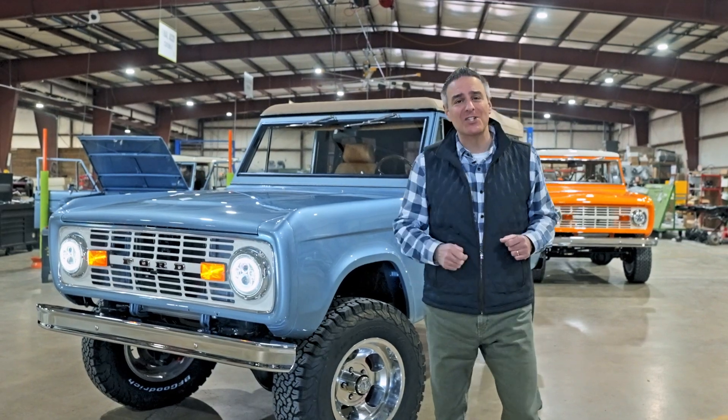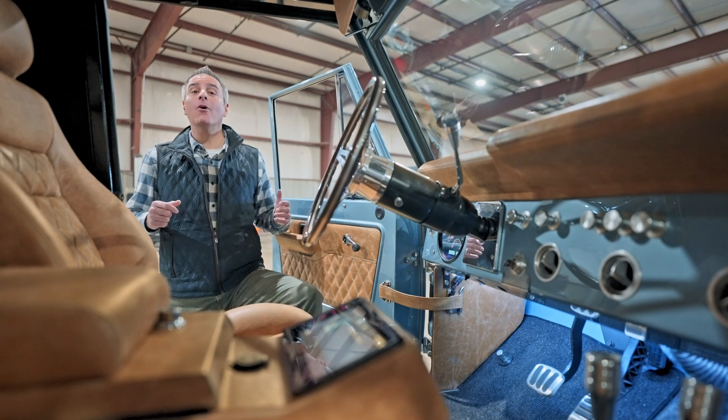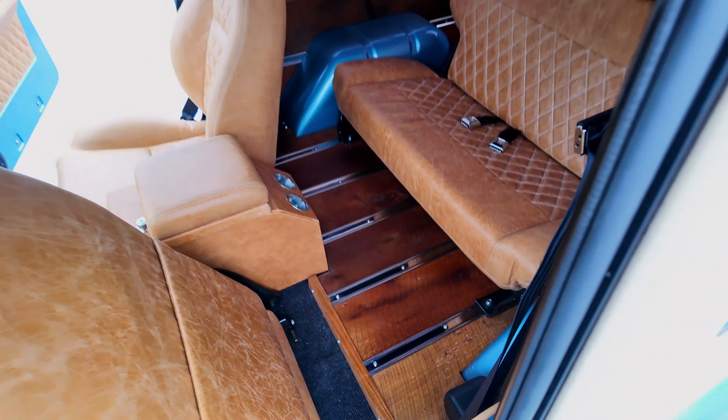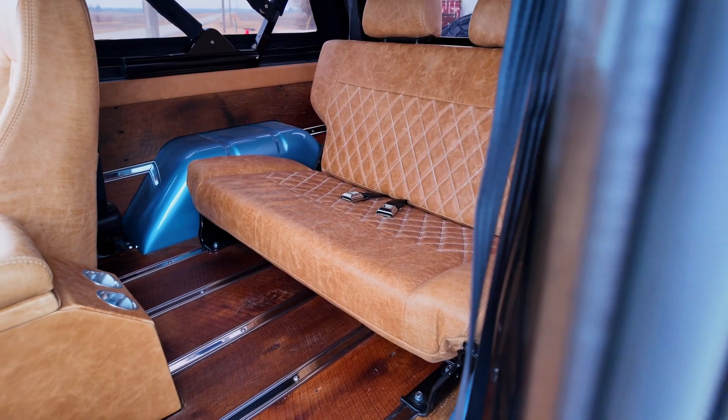Let's go take a look inside. The modern conveniences on this Bronco include power window lifts with a vintage handle. It includes rear AC for the backseat passengers. It even has a barn wood bed.